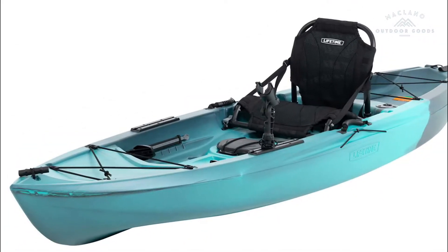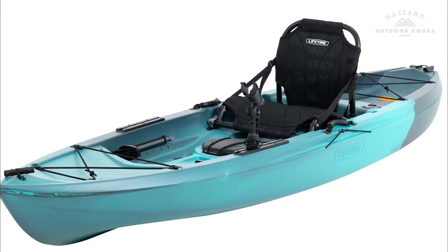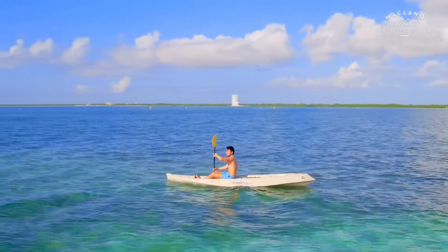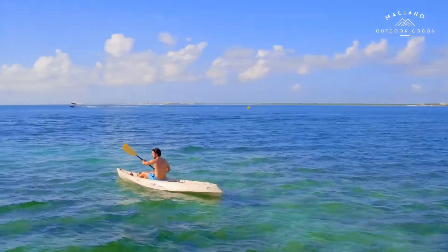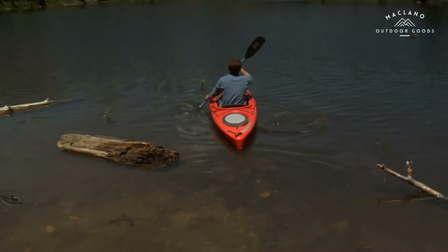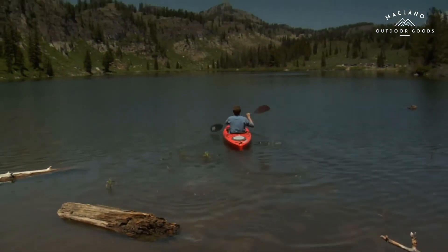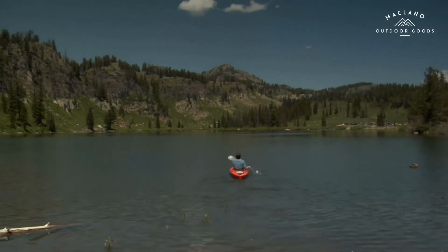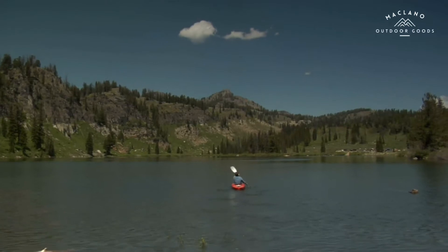Number 7: Lifetime Tamarack Pro 103 Sit-On-Top Kayak, Lightning Fusion, 10 feet 3 inches. Built-in rod holders — one adjustable, two flush-mounted — accessory mounting, tackle box storage, and a ruler to measure your catch. Maximum comfort: the adjustable framed seat and adjustable footrests let you optimize your comfort to the ideal position. Deep hull channels for tracking performance and chine rails for stability. Center storage hatch with bucket included and a deeper tank well for greater storage capacity.